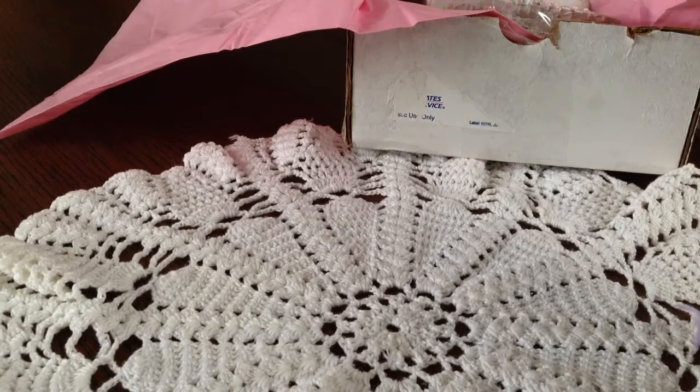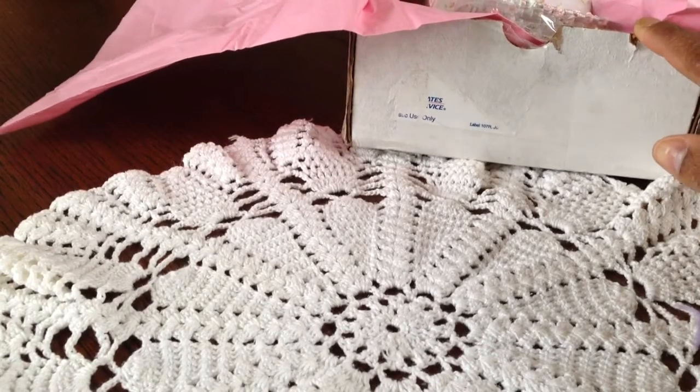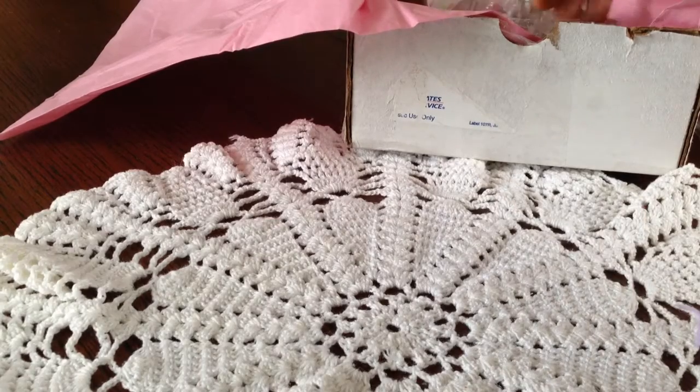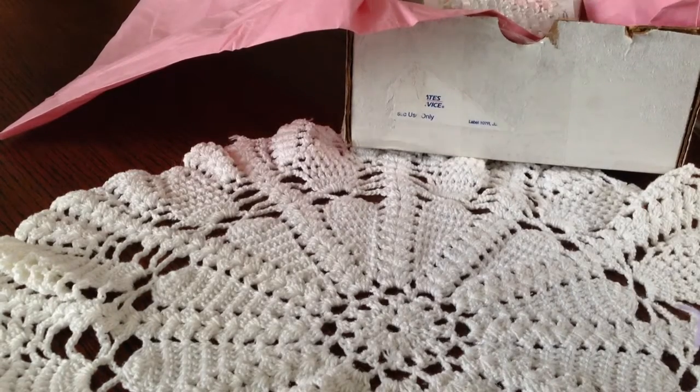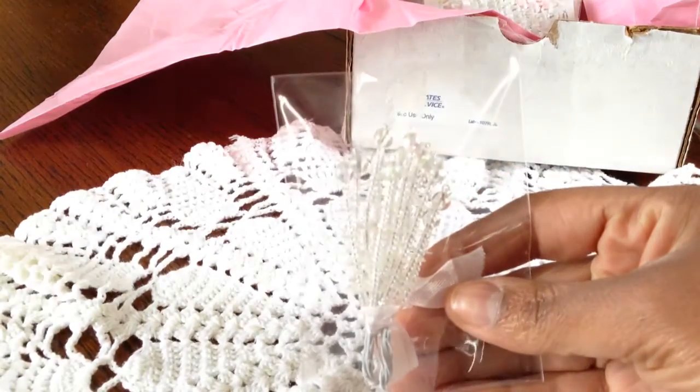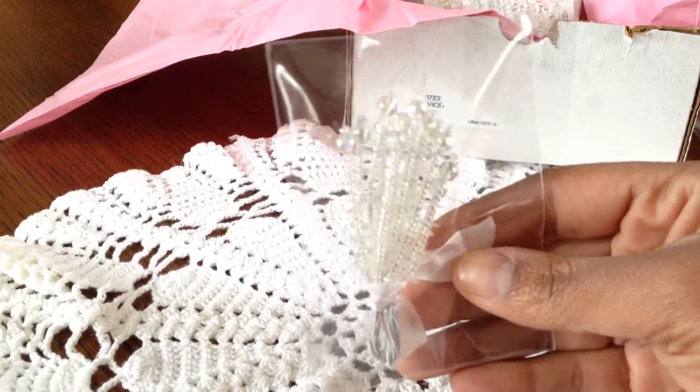I'm going to share with you what I ordered and also some extra goodies that she sent me too, guys. Everything comes so beautifully packaged, and thank you so much for that, Elise.